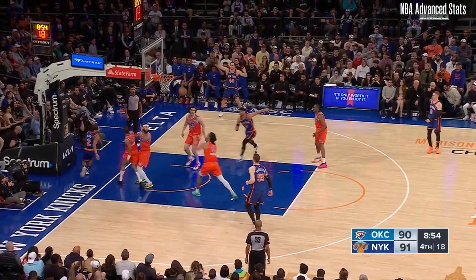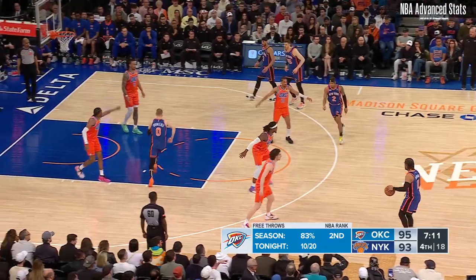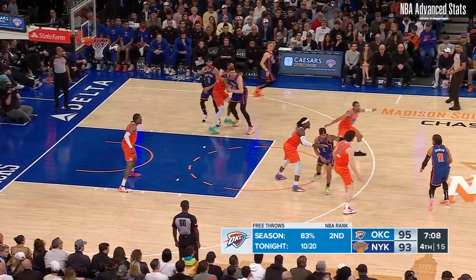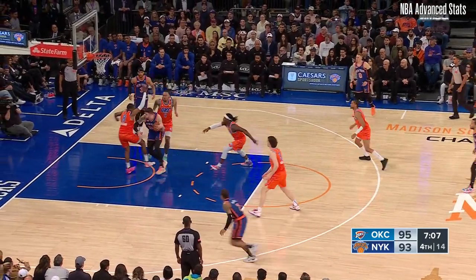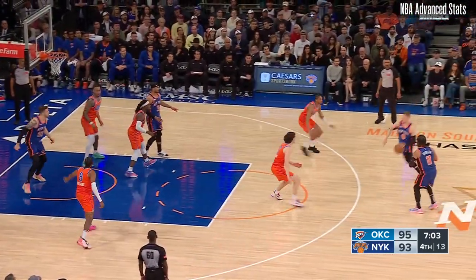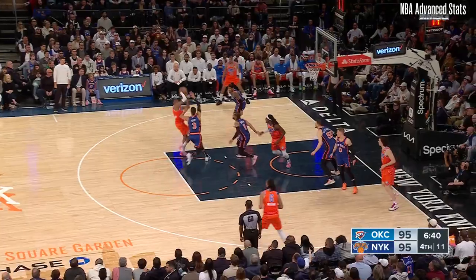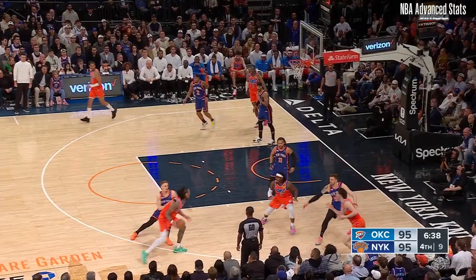Deuce McBride drives, got some contact, threw it up on the rim — he thought he was fouled. And the Thunder back in this zone, which has at times given the Knicks problems. Nice feet inside, Hartenstein gathers — block from behind. Hart comes out of it, back up top to Vincenzo. Inside to Hart, back out, trying to stay with him. Cross court to the other Jalen Williams.